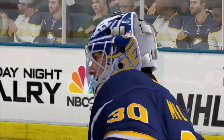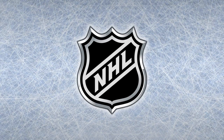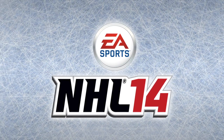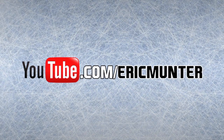I'm Eric Munter. Join me tomorrow for the next featured game of the National Hockey League. The preceding has been a presentation of the National Hockey League on EA Sports NHL 14. Catch all new simulations of featured games on youtube.com/EricMunter.